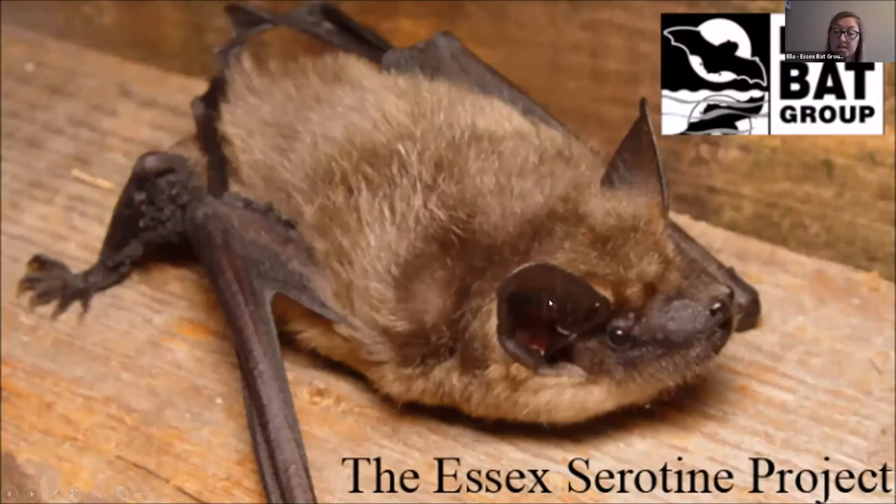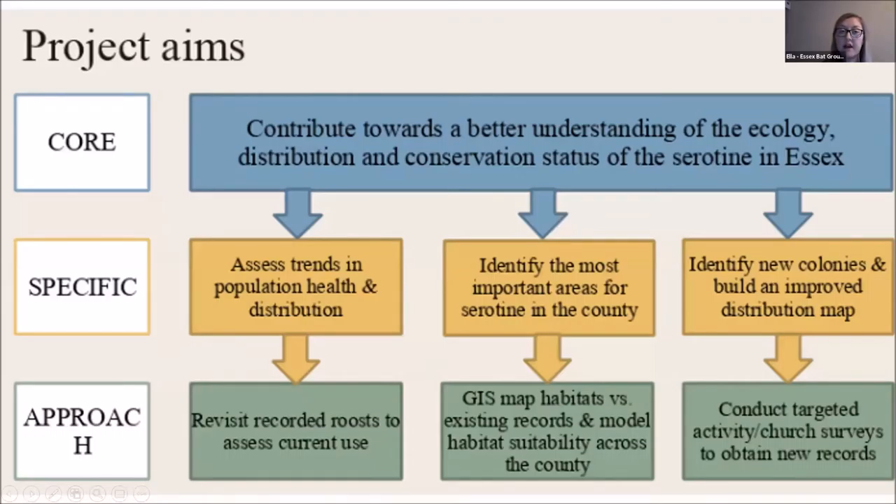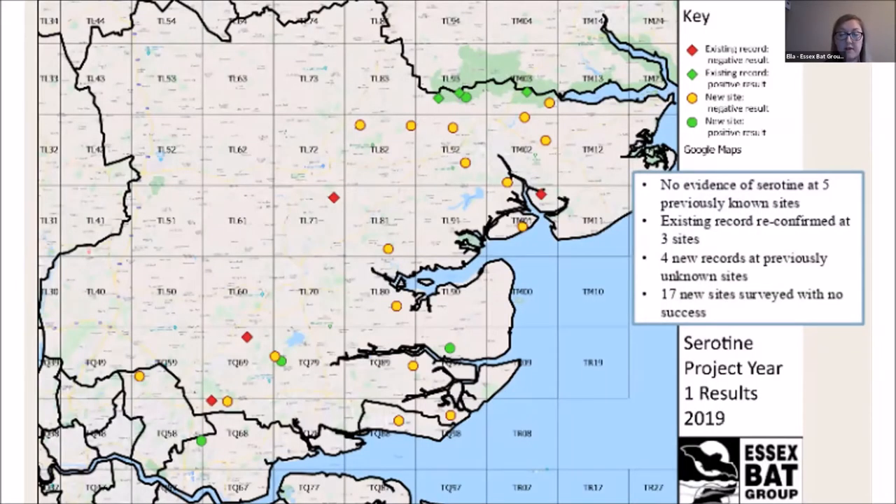Another project is the Essex Serotine project, started last year by Sarah Wiltshire. She's looking at Serotine distribution in Essex because we don't know much about this species in the county. We're looking at population health and distribution, identifying important areas for Serotine, what habitats are important, and how they use buildings. Sarah and volunteers have surveyed across 30 different sites doing activity surveys, building inspections and emergent surveys. We've had some reconfirmed roosts and a new roost found in the north east of Essex.